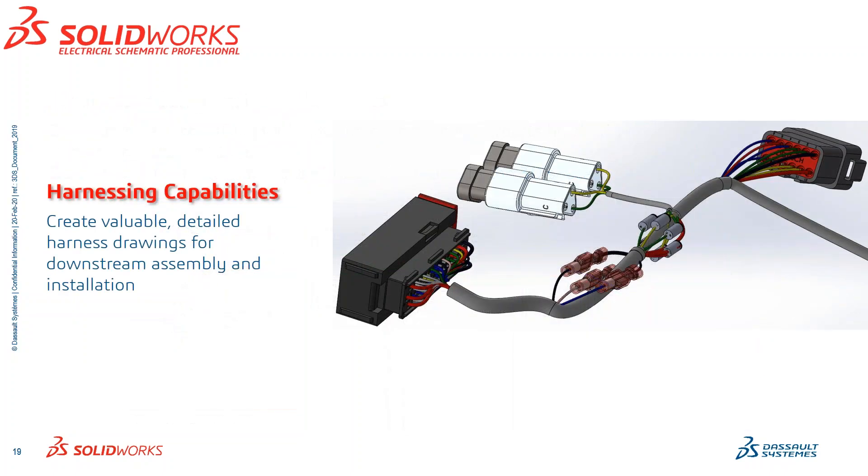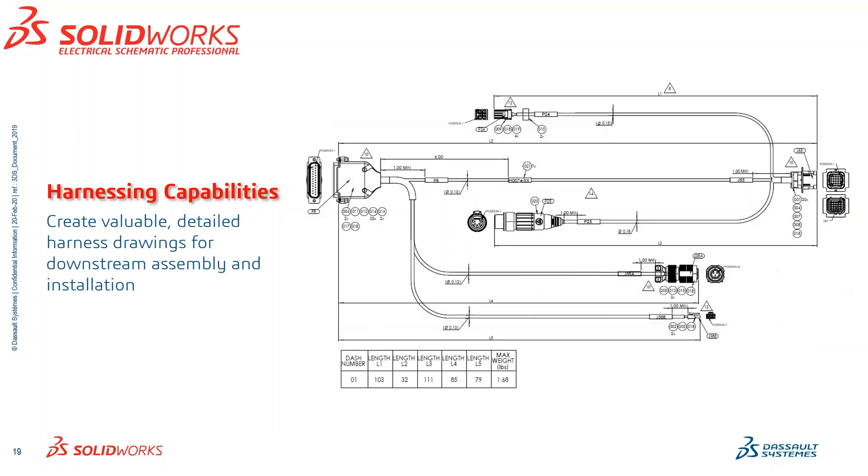Not only do we have the 3D connectivity where we can do wire routing, we also have the ability to do harness capabilities where we can create valuable detailed harness drawings. Take this example here — I can take something like that and turn it into a harness drawing and flatten it out and pass it on to my subcontractors out on the shop floor. You're cutting out all the middlemen and cutting out steps to get to that end result.